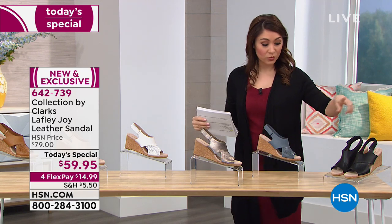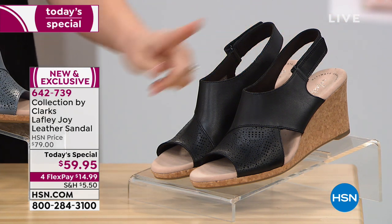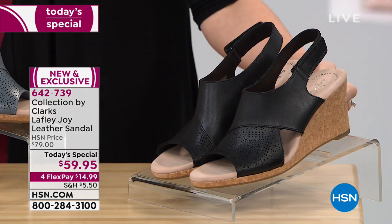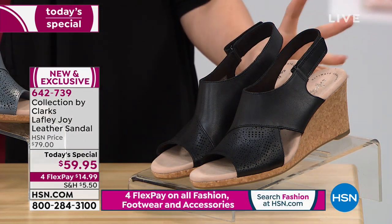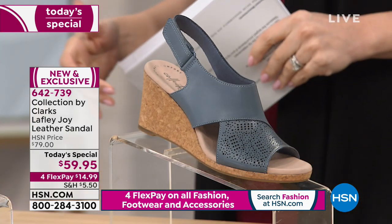Let's start with the ones I'm wearing — our classic black. This is the wedge with black and a cork heel on it. I love that combination of black and cork. That's a classic that goes with everything.